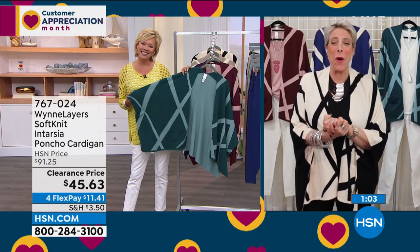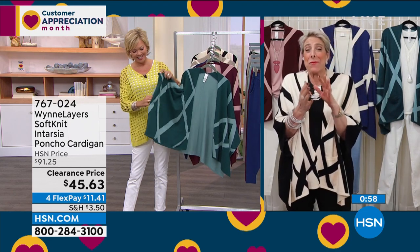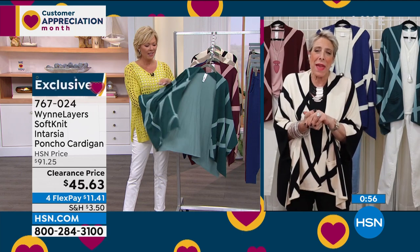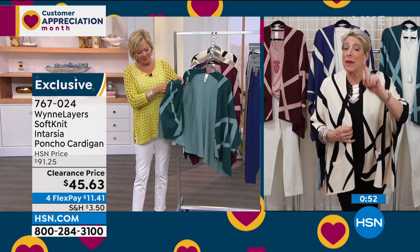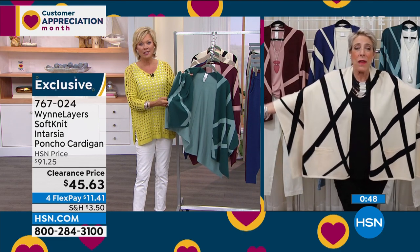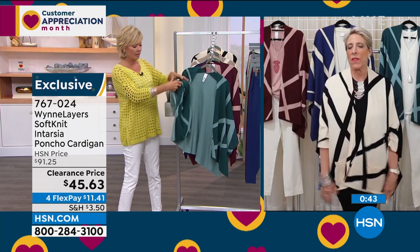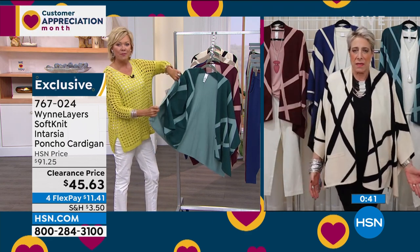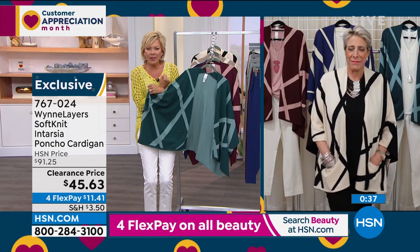It's just that whenever somebody calls you 'ma'am,' you know you're over a certain age. But he was so sweet and it was so cute. What did I have on? A piece like this. That simple — literally wearing a two-pack tank and a pair of Flatterfit pants. That's it. Easy. It's like wrapping yourself up in your favorite blanket — it's that cuddly. It actually has a sleeve, so it's not just one of those wraps you have to fumble with and keep in place.